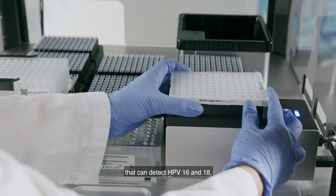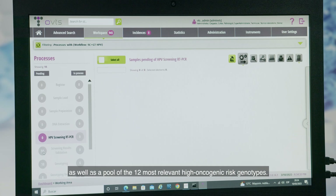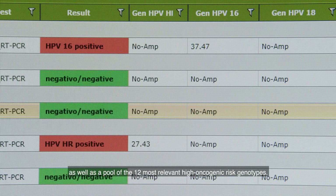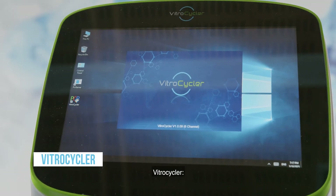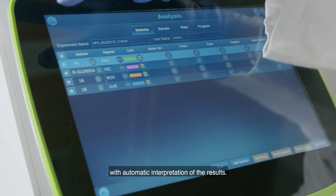HPV Screening Real-Time PCR Kit: a real-time PCR diagnostic kit that can detect HPV 16 and 18, as well as a pool of the 12 most relevant high-oncogenic risk genotypes. VitroCycler: a real-time PCR thermocycler with automatic interpretation of the results.